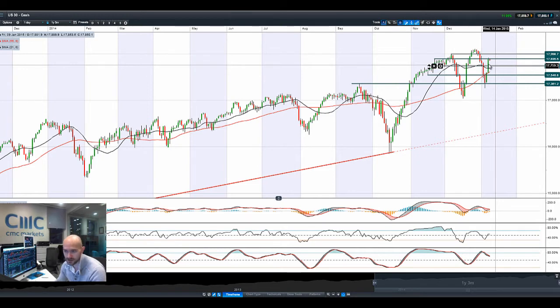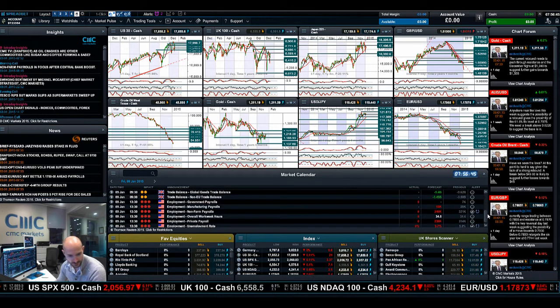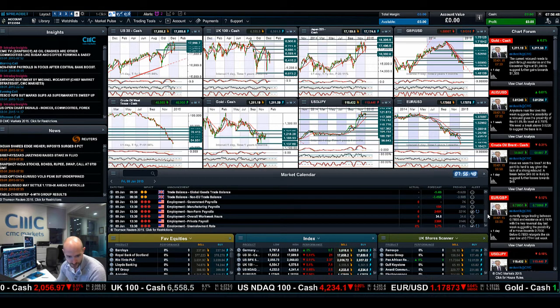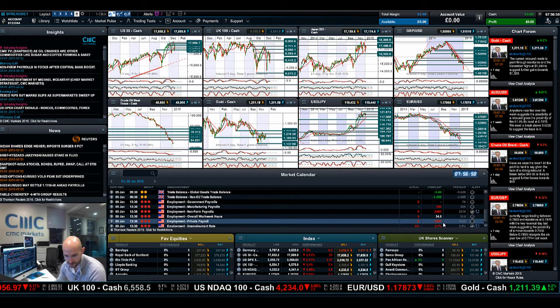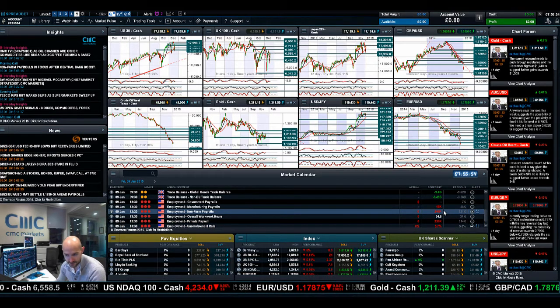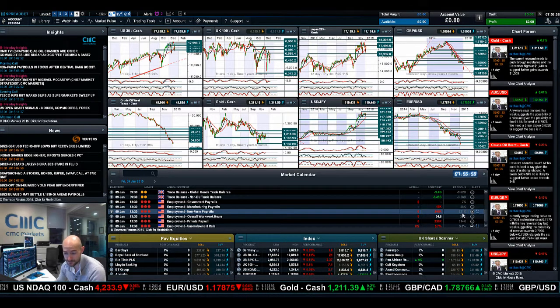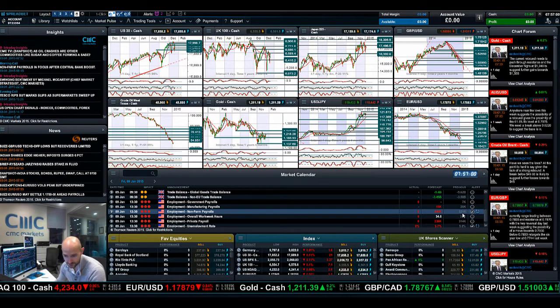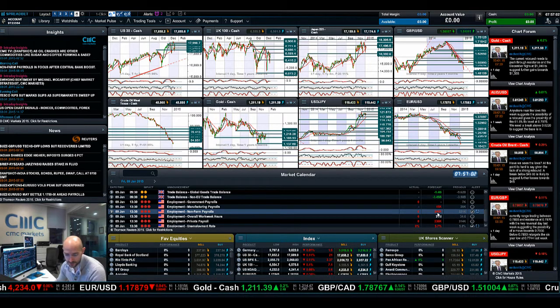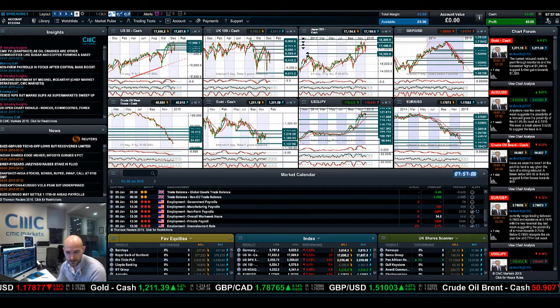The actual estimate for today, directly from Reuters, is 240,000. Make sure you get your alarm set for that. We did get 321,000 last time, so it absolutely smashed it, destroying estimates. It will be useful to see if today we have another beat figure coming out once again.